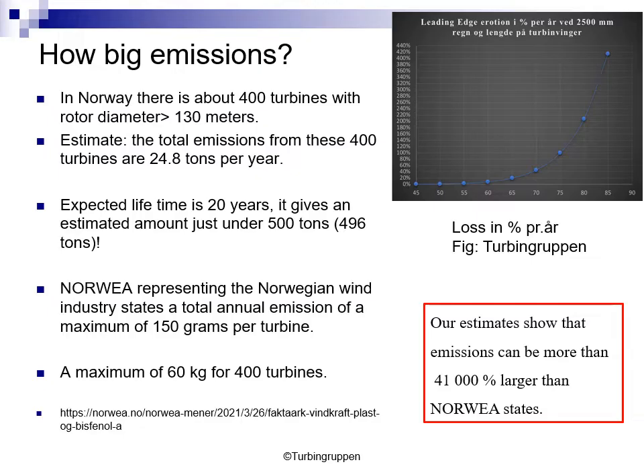Looking at total emissions for Norway: we have about 400 turbines with a rotor diameter bigger than 130 meters. The estimate is that the total emissions from these 400 turbines will be about 25 tons a year. With an expected lifetime of 20 years, that gives an estimated total of approximately 500 tons. Norvea, which represents the Norwegian wind industry, claims there will be an annual emission of only 150 grams per turbine, giving a maximum of 60 kg a year for these 400 turbines. As shown in the red square, our estimates show that emissions can be more than 41,000% larger than Norvea states.